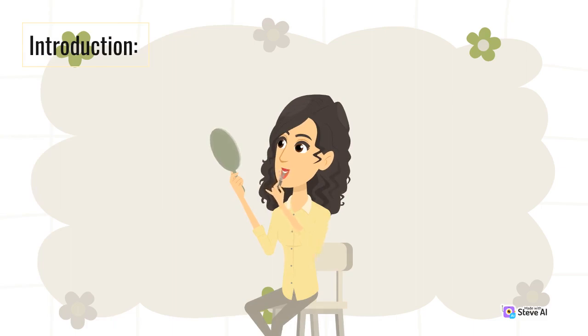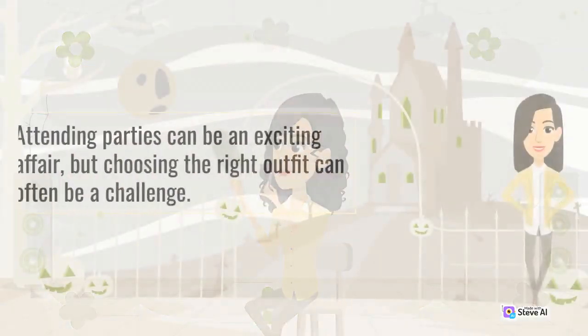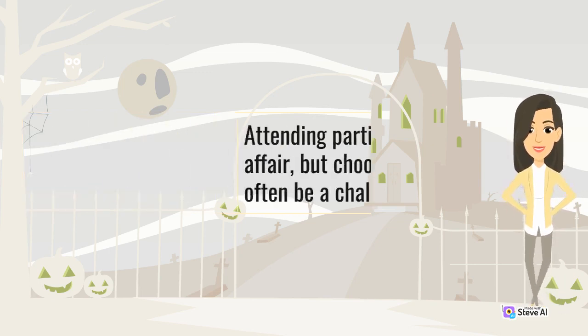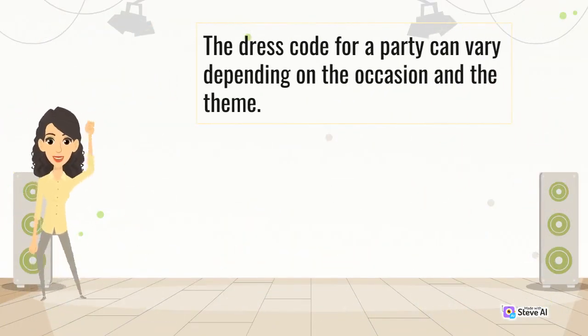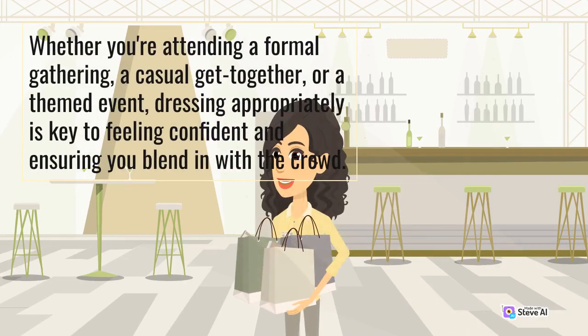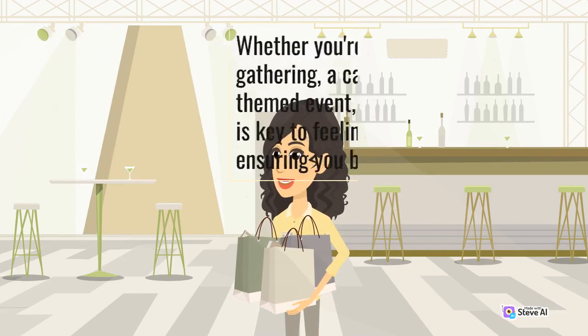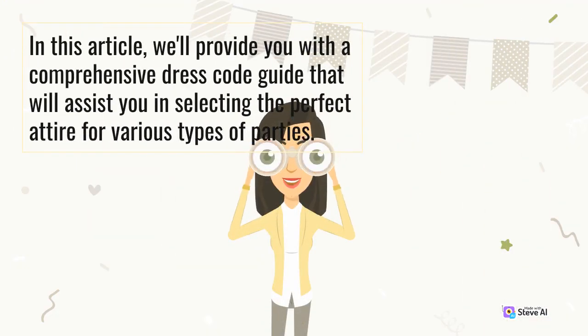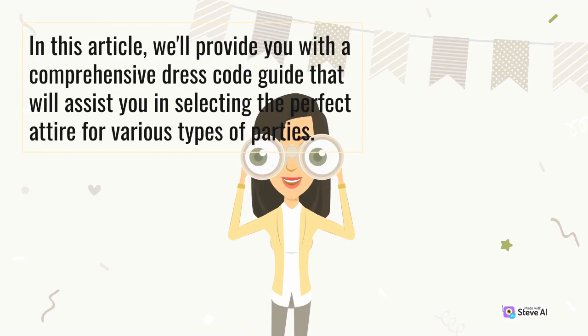Attending parties can be an exciting affair, but choosing the right outfit can often be a challenge. The dress code for a party can vary depending on the occasion and the theme. Whether you're attending a formal gathering, a casual get-together, or a themed event, dressing appropriately is key to feeling confident and ensuring you blend in with the crowd. In this article, we'll provide you with a comprehensive dress code guide that will assist you in selecting the perfect attire for various types of parties.